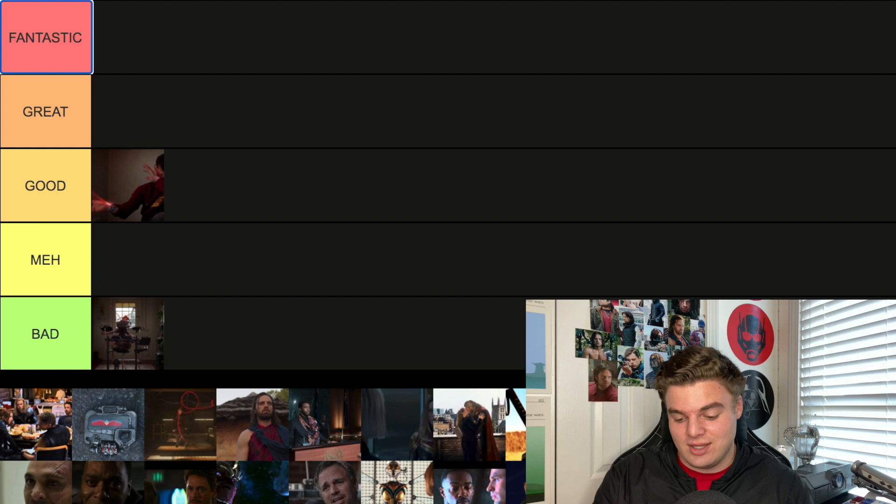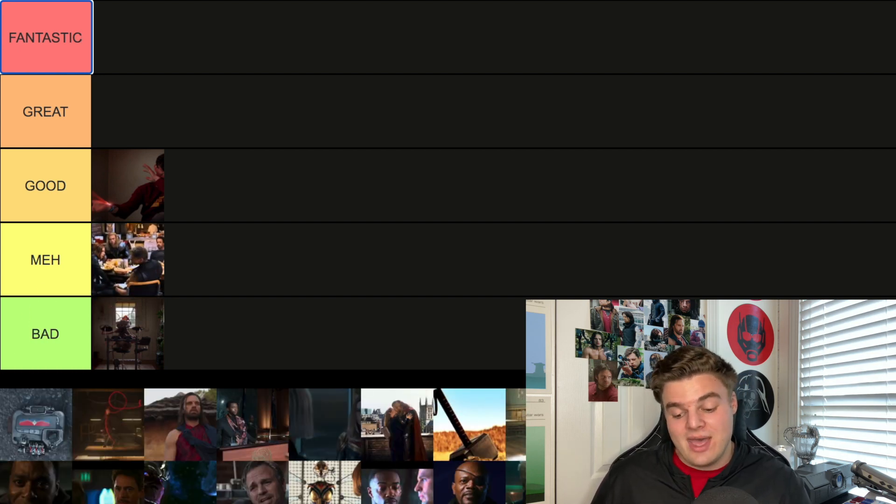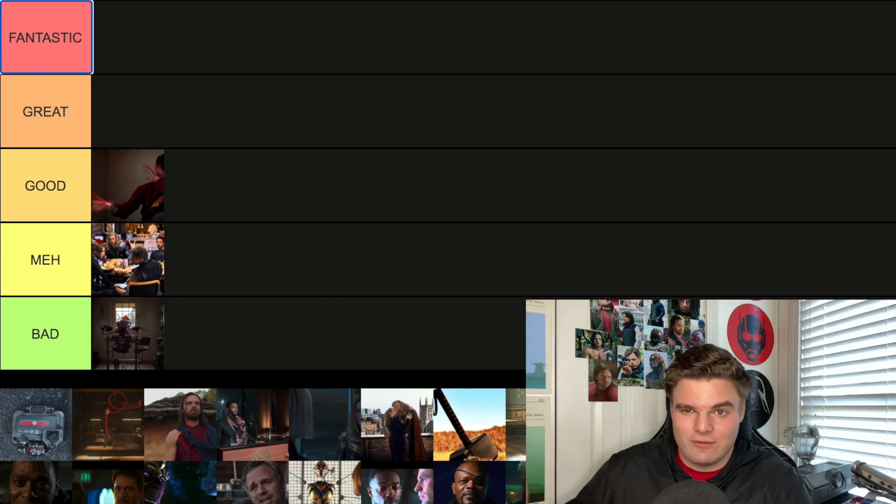Next is the second post-credit scene from Avengers — the entire crew eating shawarma. With the Avengers you want something epic, and you get that in the first post-credit scene. This one is more heartfelt, a nice little moment since they hint at shawarma throughout the movie, so I'll go Meh. The coolest thing about this scene is Chris Evans is kind of covering his face because he had grown a beard for the movie Snowpiercer, and they actually put a prosthetic arm on him so his whole face was covered.